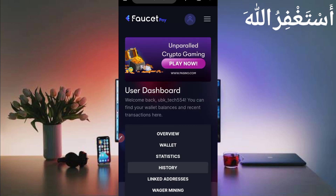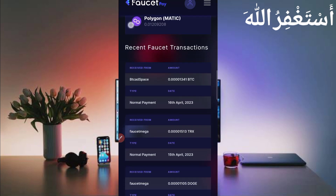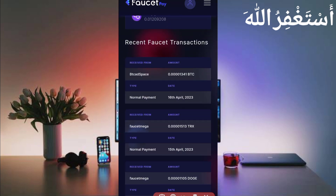Go to the overview and scroll down. Here you can see I have received 1341 Bitcoin satoshi from BTC8Space today. So this website is 110% legit — you can also work easily.